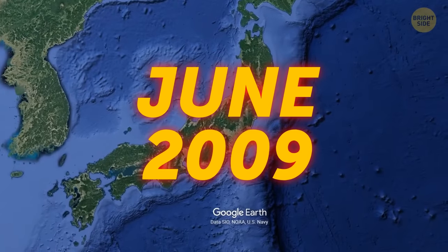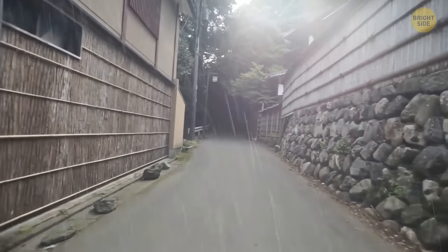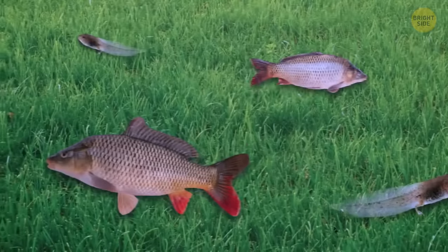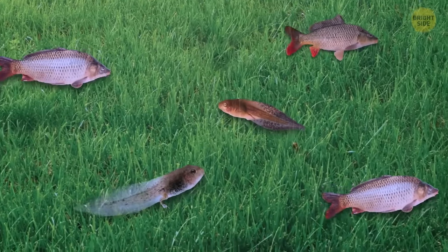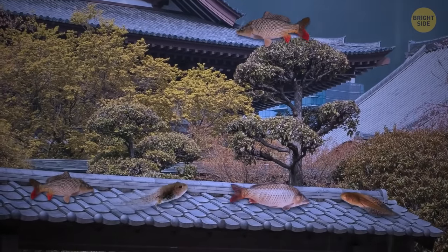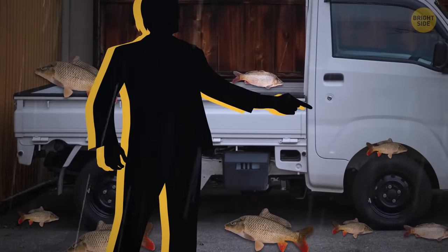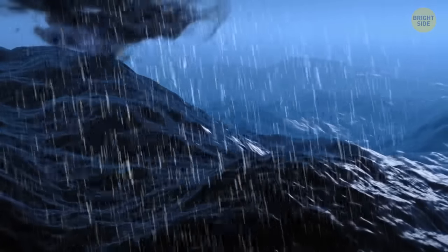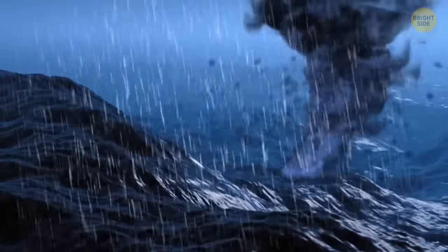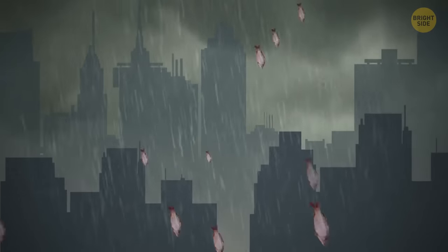This happened in June 2009. People in certain areas in Japan left their homes after a heavy downpour, only to find fish, frogs, and tadpoles everywhere. Fields, roads, lawns, and rooftops were littered with these aquatic creatures. One man was shocked to see 13 carp on and around his truck — apparently he stopped to count them. No one knows for sure where the bizarre rain came from, but the most popular theory claims that a powerful waterspout picked up all these creatures, then carried them through the upper atmosphere and dropped the animals on the unsuspecting people below.